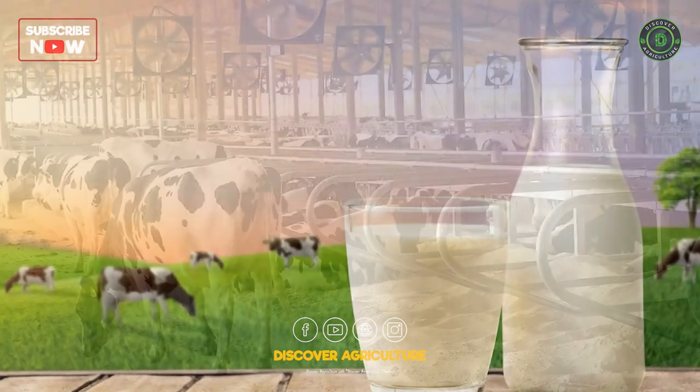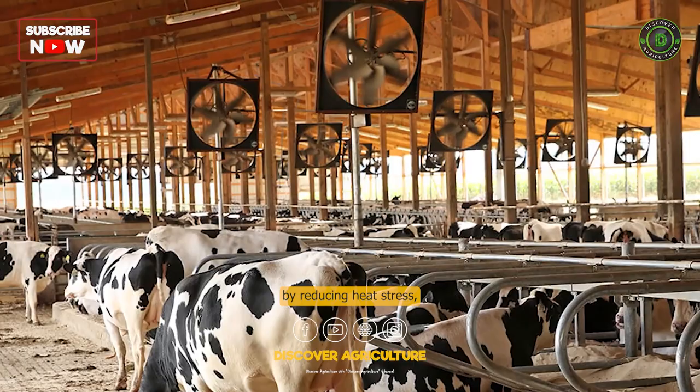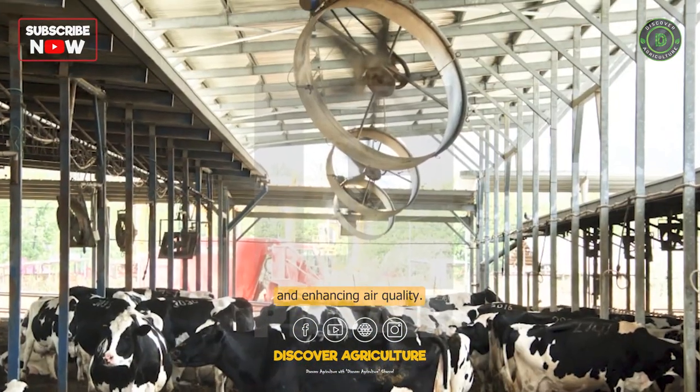Fans in the Farm: Fans in the shed increase milk production in dairy cows by reducing heat stress, improving cow comfort, controlling flies and insects, and enhancing air quality.